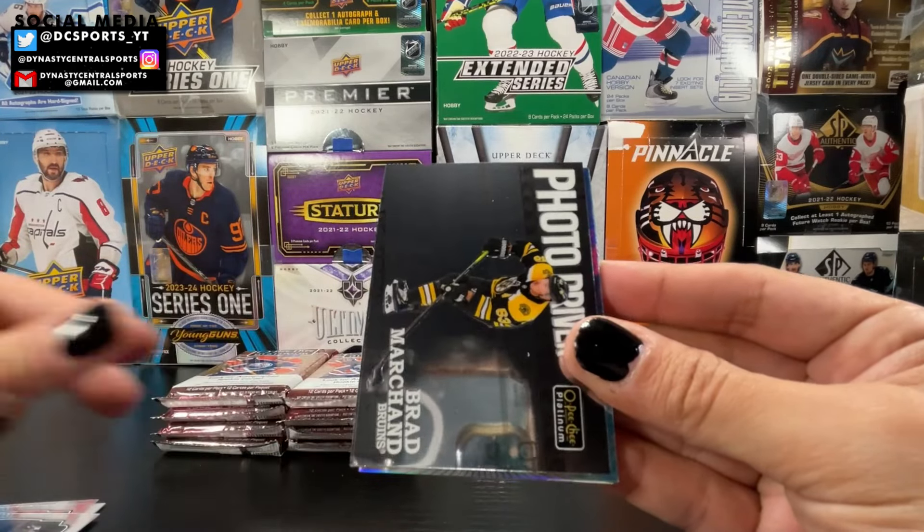We've got two stacks left of OPG Platinum — one of my favorite products. If you're interested, check out my Instagram: Dynasty Central Customs or Dynasty Central Sports. Dynasty Central Customs has all the custom card information — you can see all my designs and order a custom card there, or get a hot box from me directly. Only a couple left in the stack, so get them while they're still there. Let's get into these last two stacks of OPG Platinum.